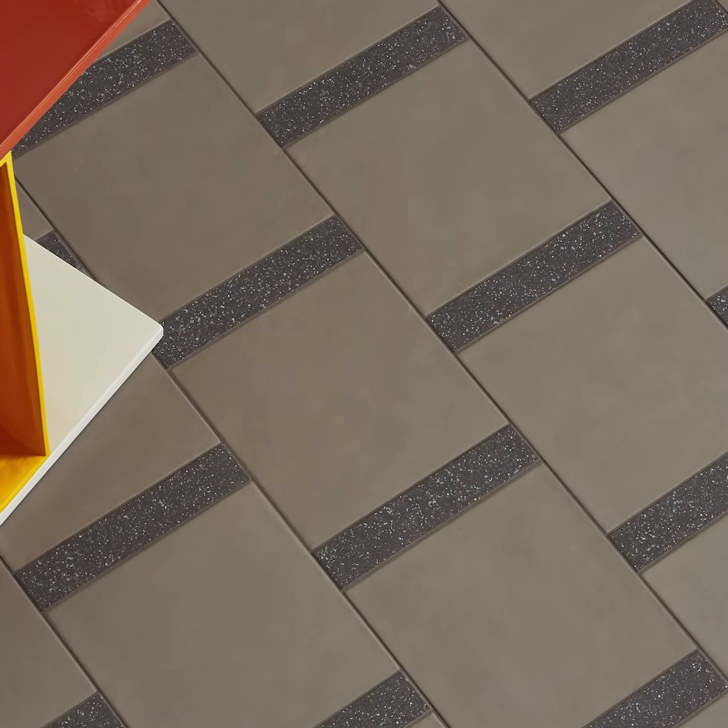If you'd like any help or assistance with pattern layouts, please contact Creative Materials Design Services. Creative Materials is collaborating with Mutina to bring to you their Time collection.